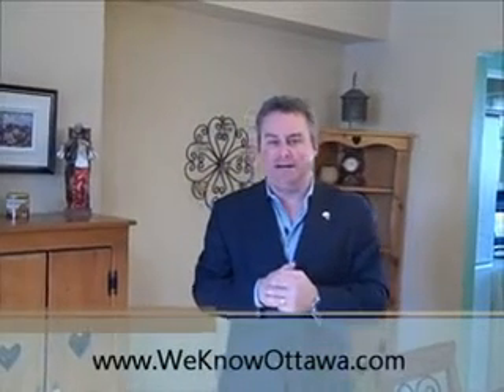To view the details please visit our website at WeKnowOttawa.com. This is Greg Hamry from Remax Metro City in Ottawa. We hope to see you soon.